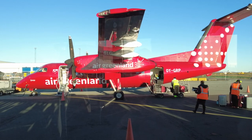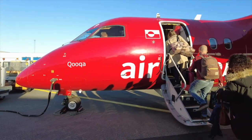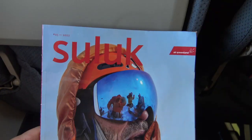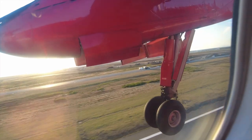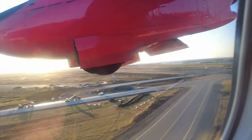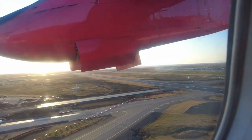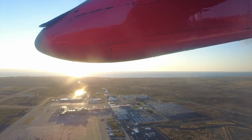We were catching the scheduled Air Greenland flight from Reykjavik to Nuuk, Greenland's capital. There was a two-hour delay caused by strong headwinds on the outbound flight, and as we were boarding, the captain informed us that the Dash 7 no longer had enough fuel to get us all the way across the ice cap. The solution? A refueling stop at Kulisuk on the east coast of Greenland.